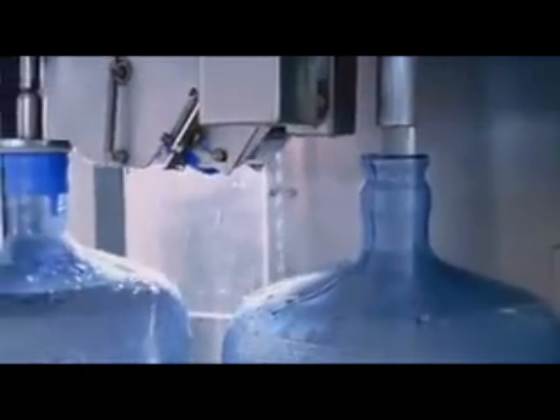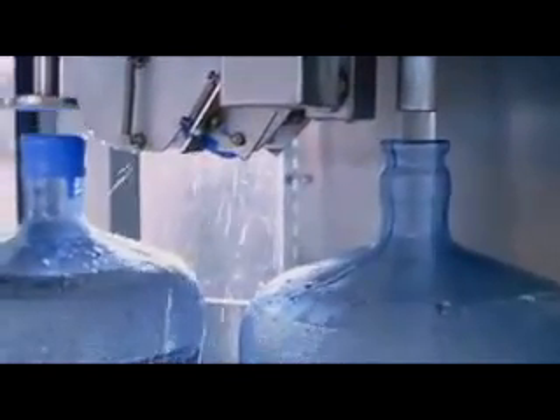The shirt is not only made of oil — it's awash in oil. A similar trail of energy use can be followed for nearly every product we consume.